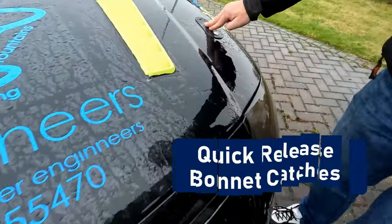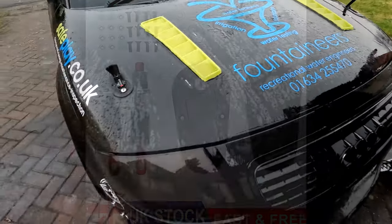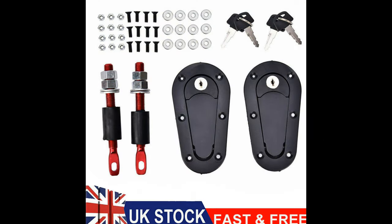Bonnet release — straight in. That's a much easier way of getting the bonnet open. A great little addition and only £15 from eBay.